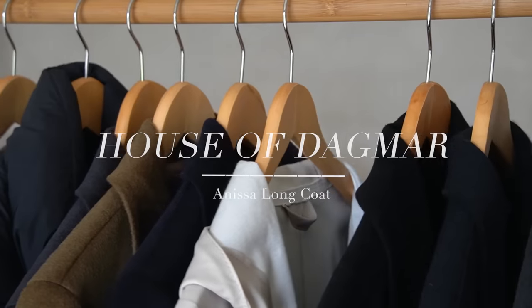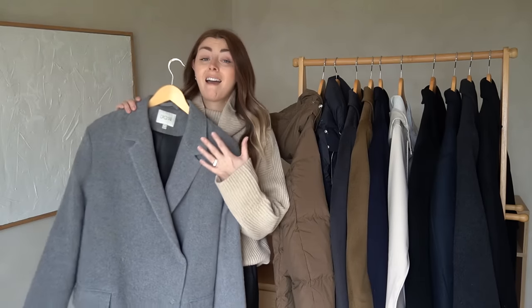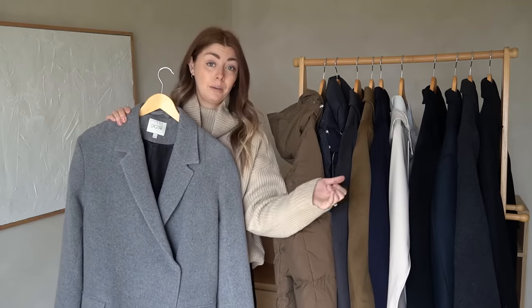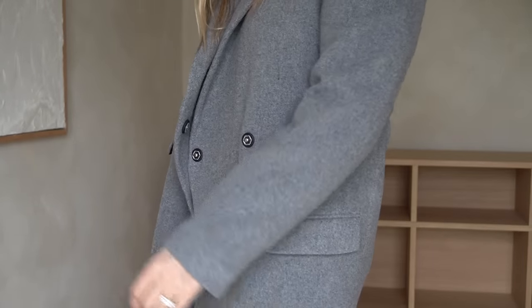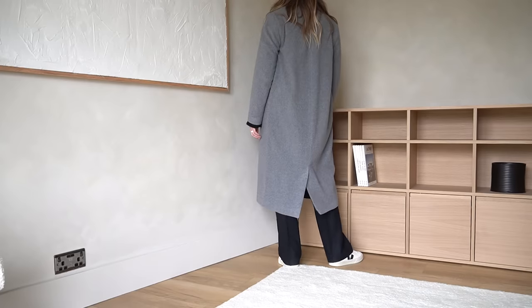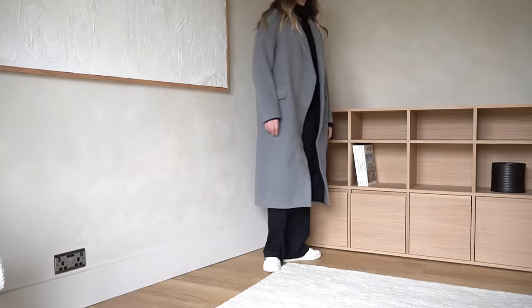Moving on — I purchased this one back around October 2020, just ahead of Brexit and all the changes, so I missed the price hike that many European brands had to implement. I'm really glad I did because I love this coat. When we first moved into this house it was the only coat I unpacked, so I wore it solidly for about two months. This is the Anisa coat from House of Dagmar.